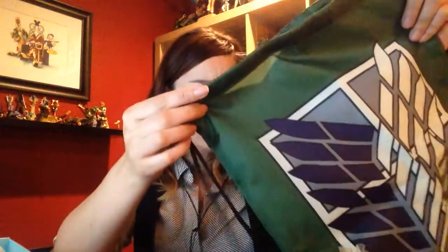So cool! Look at that! You can tell when I'm actually seeing things for the first time versus when I screw up the video and have to re-record it and pretend I'm opening it for the first time, because my reactions are ridiculous. This is super cool. Attack on Titan bag? That's sick! I like that.